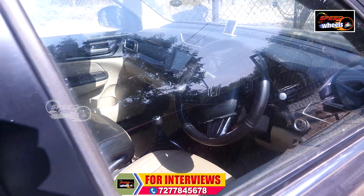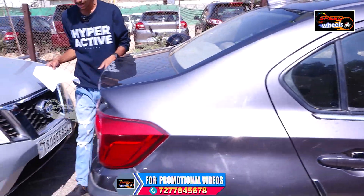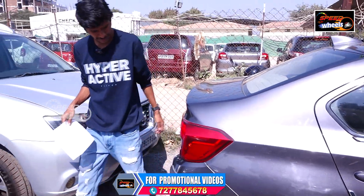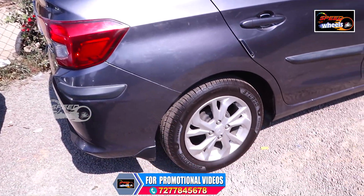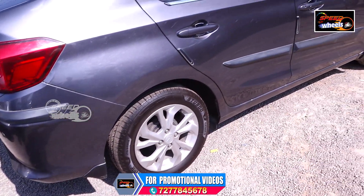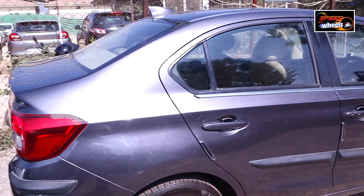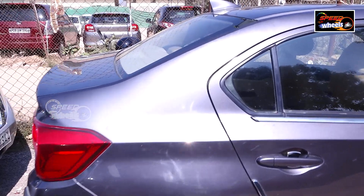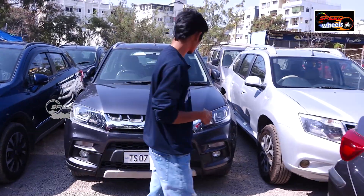The vehicle is very comfortable and smooth. It also has seat covers. This is a showroom-condition, non-accident vehicle. If you visit and inspect the vehicle and need further information, you will get the price details.